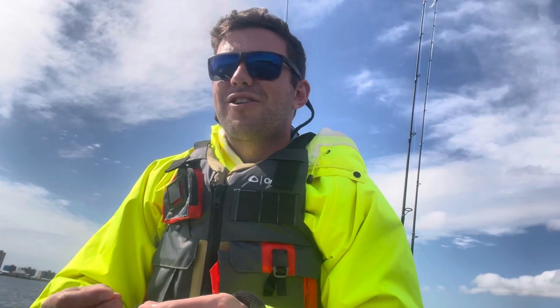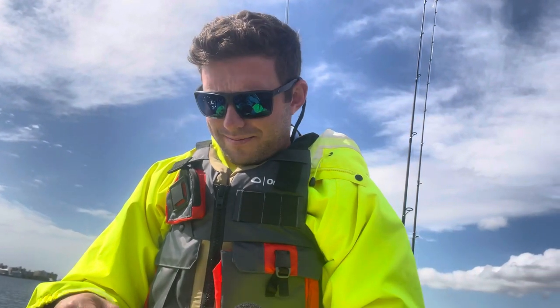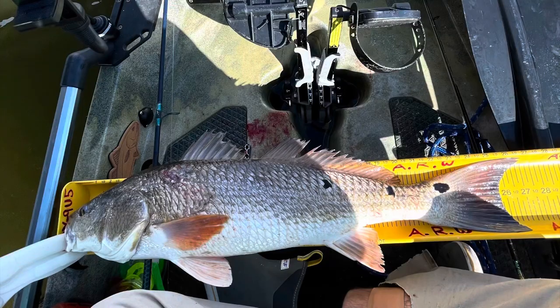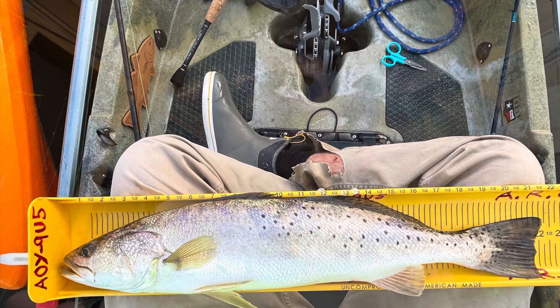If you're looking to target big fish, you can't go wrong with a Mirrodine XL. Even small fish will hit it — it's kind of misleading, but it definitely works, y'all. I felt really bad about taking that fish. I actually gave it to some kids that were fishing on a pier near there — they were trying to catch some dinner. I just hooked him too deep in those trebles, man. They did a number on his gills, so I wasn't able to revive him like I would have liked to.